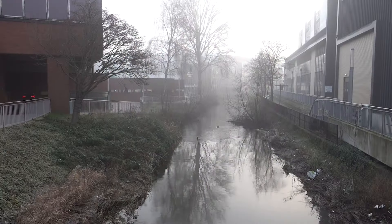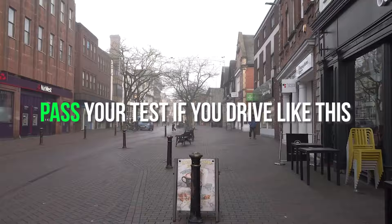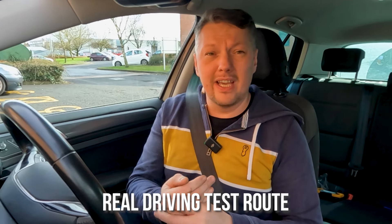If you drive like this on your driving test, you are going to pass first time. The route we're going to do is a real driving test route here in Stafford. I'm going to show you all the way from the driving test centre, talk about all the dangerous areas and the mistakes that people generally make on a driving test and how to avoid them.